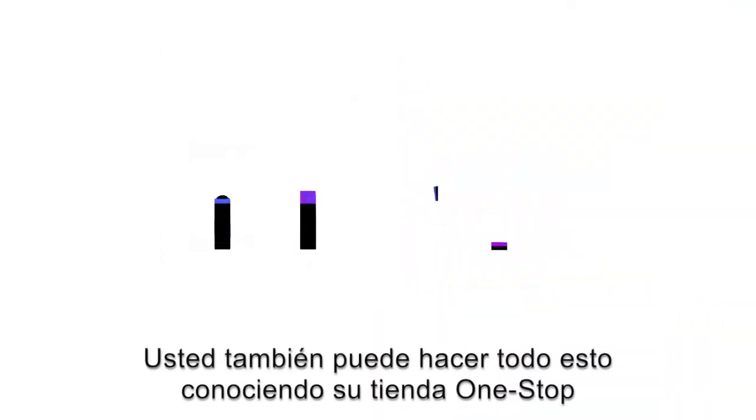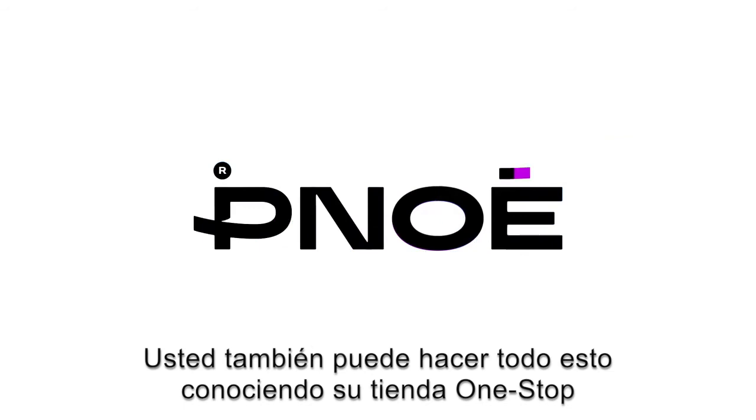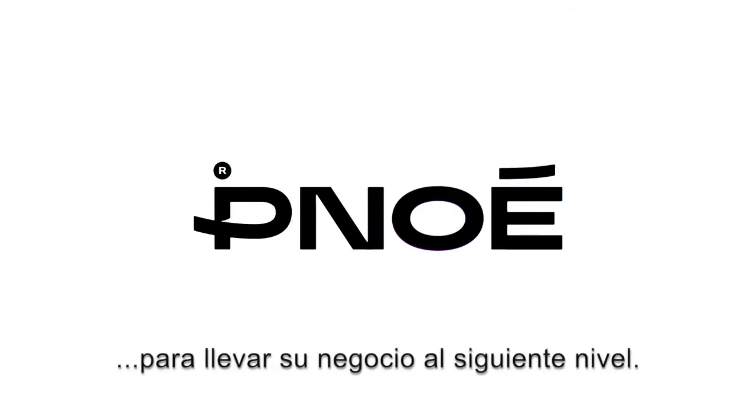You too can do all this with Pnoe — your one-stop shop for taking your business to the next level.